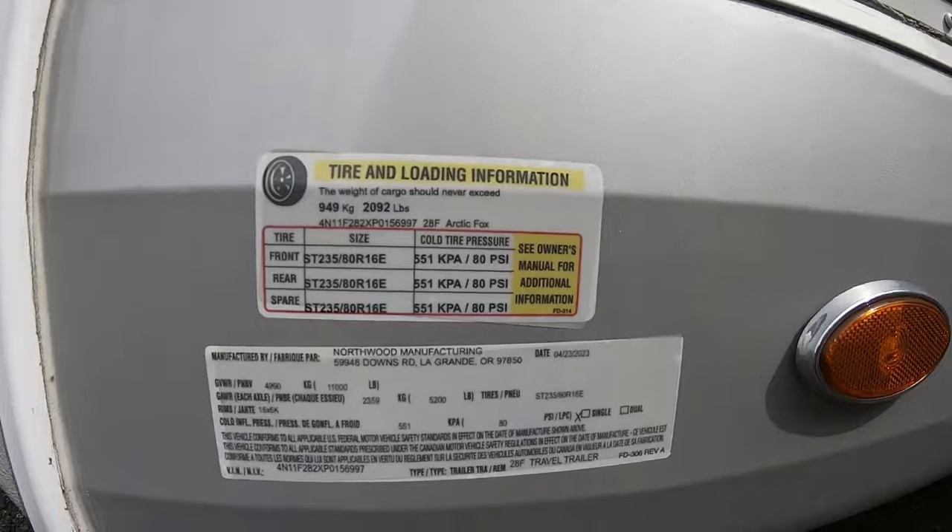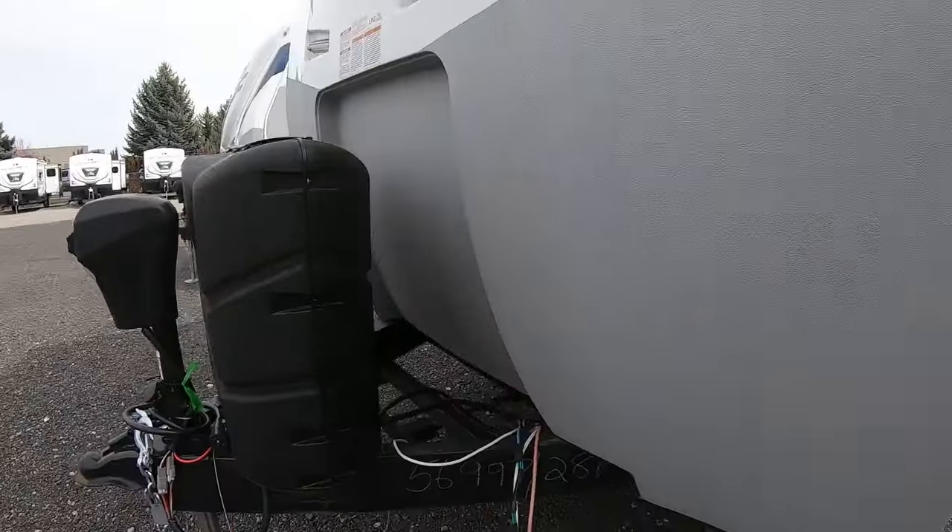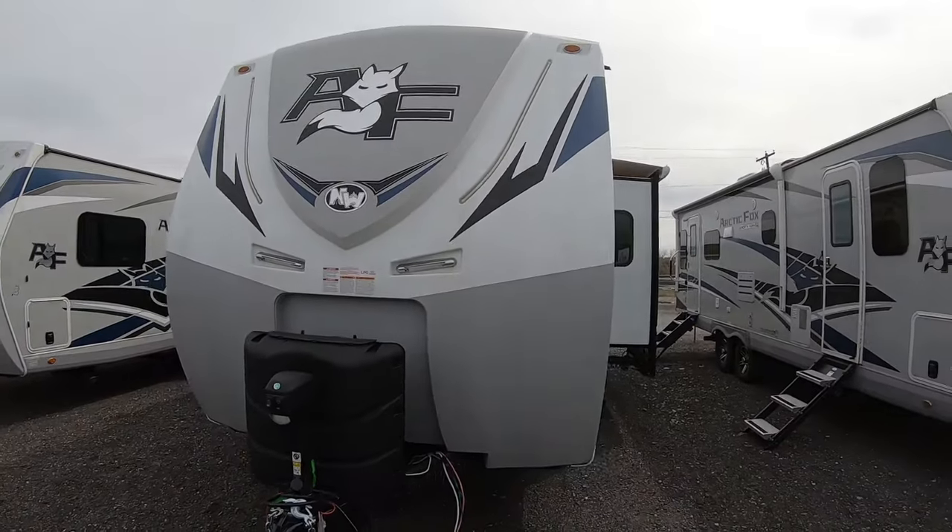Here are some more numbers: 11,000 GVWR, this is the 28F, stock number 1907. That wraps it up — you've seen the inside and outside. Drop a comment and let me know what you think. If you think I'm going in the right direction, a simple like is appreciated — it's free and just a click. If you want to talk about this unit or any others on our lot, the phone number is right here. Stock number 1907. Until next time, safe travels everyone.